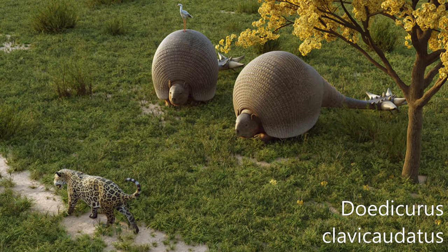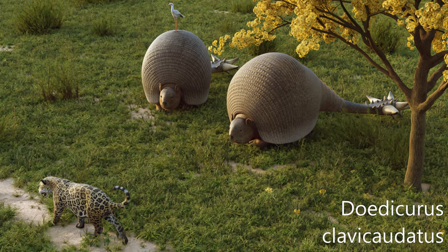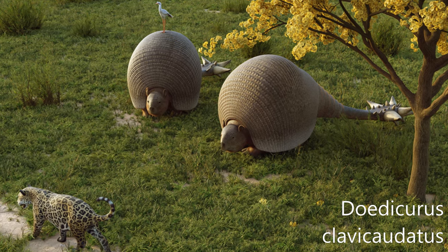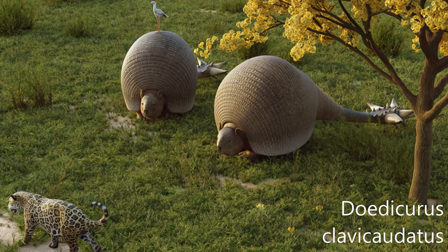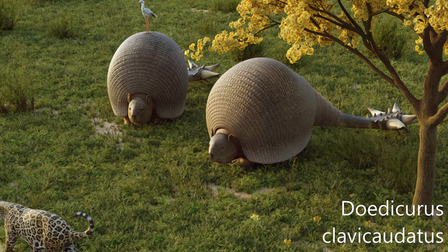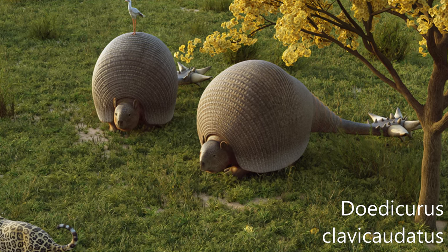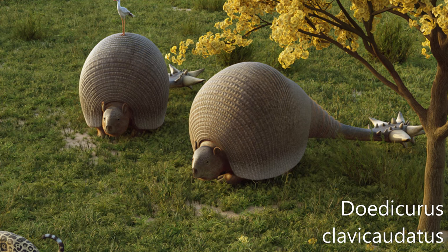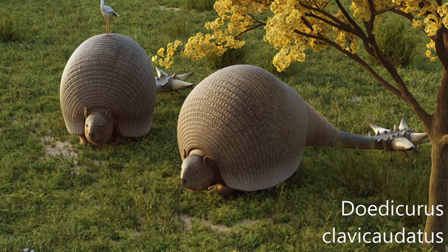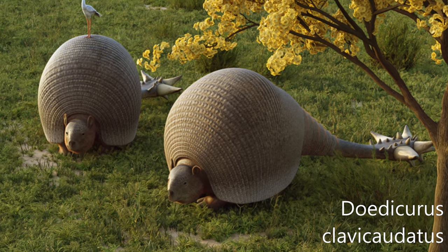It's an extinct genus of glyptodont from South America. It was a rotund animal with heavy armor and a carapace. Averaging at approximately 1,400 kilograms (3,100 pounds), it was one of the largest glyptodonts to have ever lived. It notably sported a spiked tail club, which may have weighed 40 to 65 kilograms (88 to 143 pounds) in life, and it may have swung this in defense against predators or in fights with other glyptodonts at speeds of perhaps 11 meters per second (40 km/h, 25 mph).